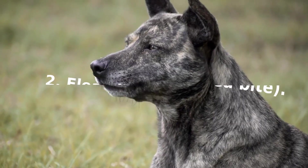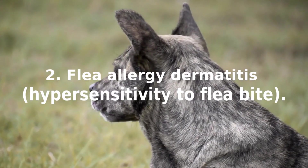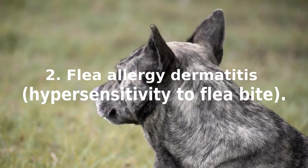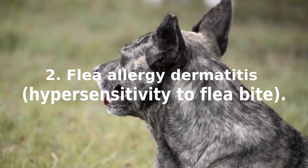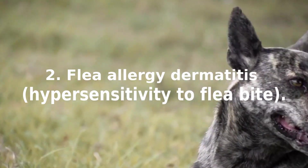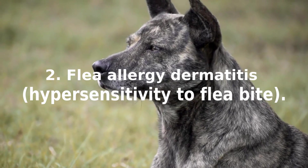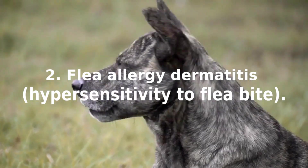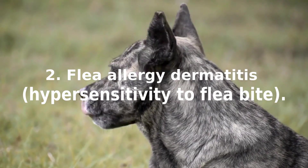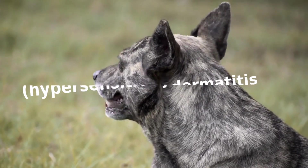Two, flea allergy dermatitis — a hypersensitivity to flea bites. These often appear as small bumps and scabs on the lower back above the tail and on the inner thigh area. Affected dogs may scratch their sides, thighs, belly, lower back, neck, and ears. These dogs are often quite restless and almost constantly scratch, chew, or lick their fur. With prolonged exposure to fleas, skin may thicken and turn a dark gray color.